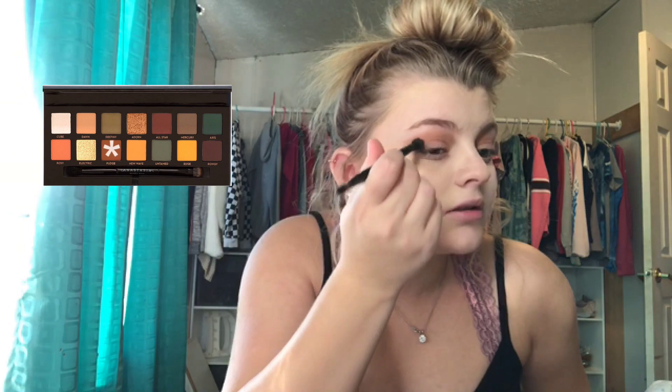I'm not sure about this look — I need to put more of the Fudge color in the crease. I'm just gonna do that to both sides. This is gonna deepen the crease even more.